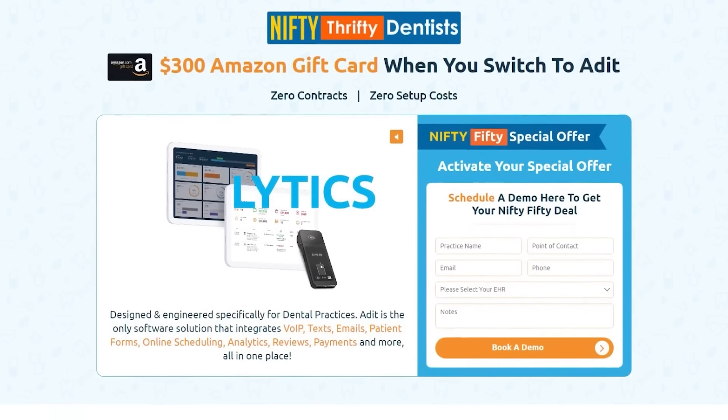What's up, everyone? It's Dr. Glenn Vo, and I am recording this live at the CDA in California.